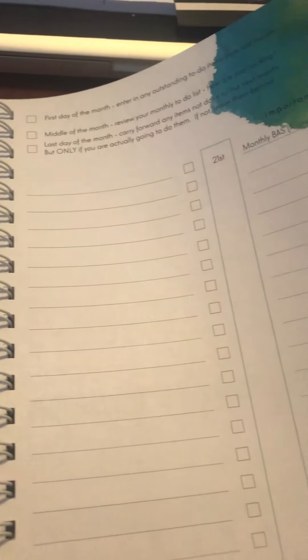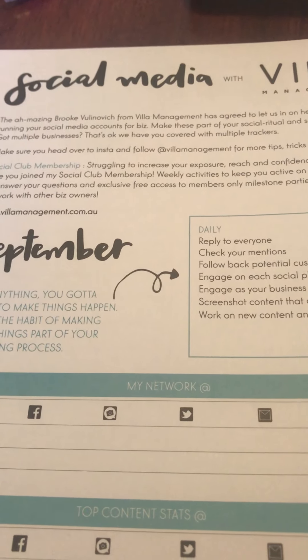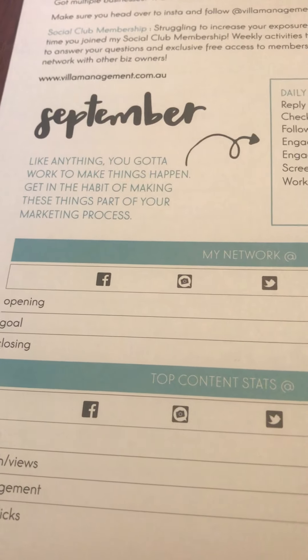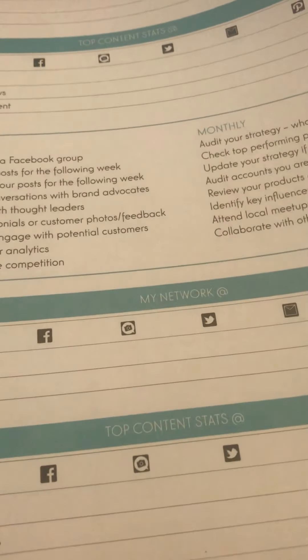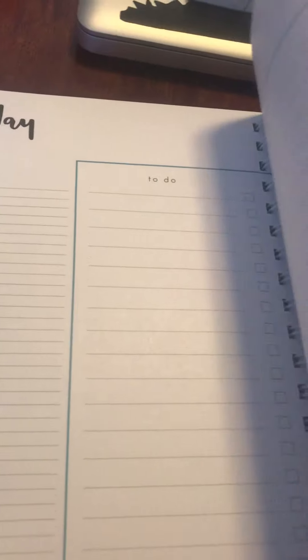Each month you transfer the to-do list that you missed from last month over. There's social media tracking - where you are, your starting top stats, your network, any top content - a great way to keep yourself accountable. There's also September content planning, so you can do your content planning for the month, as well as any leads you might have had.